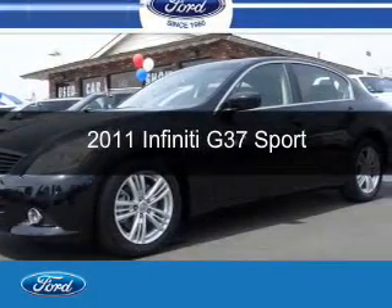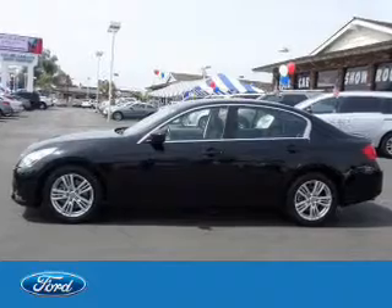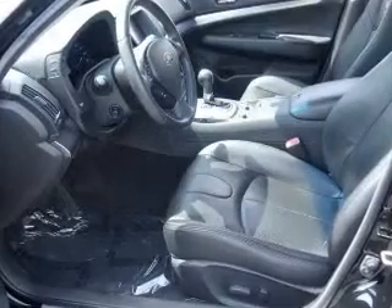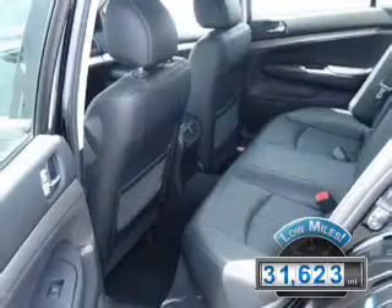This is a used 2011 Infiniti G37, powered by rear-wheel drive, a 3.7 liter 6-cylinder engine, and an automatic transmission. With fewer than 35,000 miles, this vehicle has a long road ahead.